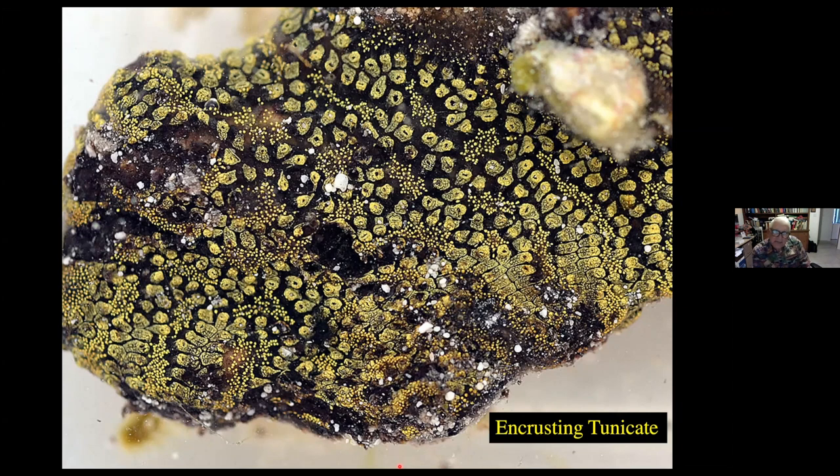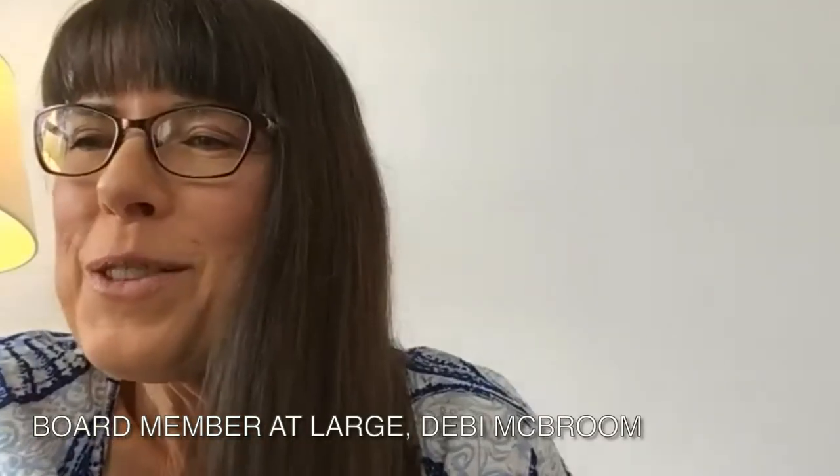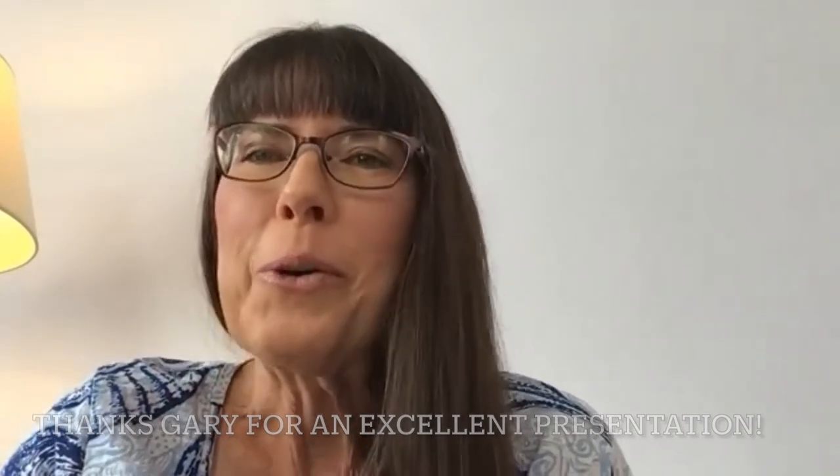And that is the end of my program. Thank you for listening.